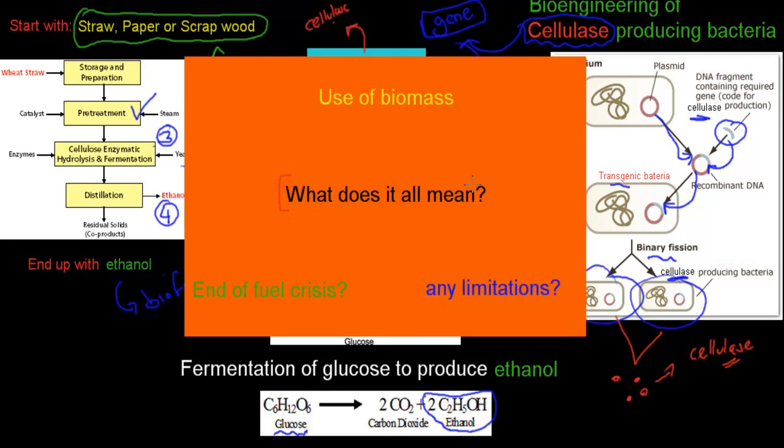Why do we try to produce ethanol from biomass such as straw, paper, or scrap wood? Usually ethanol is produced from crops like corn, which need land to grow and can take away from our food supply. In this case, we're using waste scraps to produce ethanol, which gives us biofuels from different sources. Could this end our fuel crisis? Probably not — we'd need different sources too to supply every car — but it could add a few more litres of fuel into our supply.